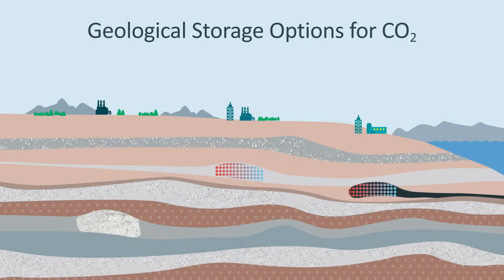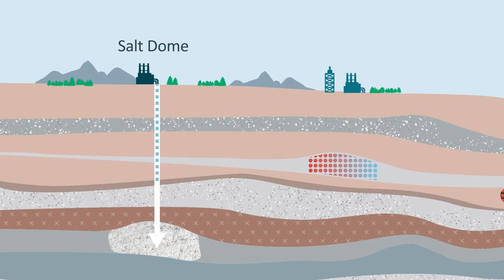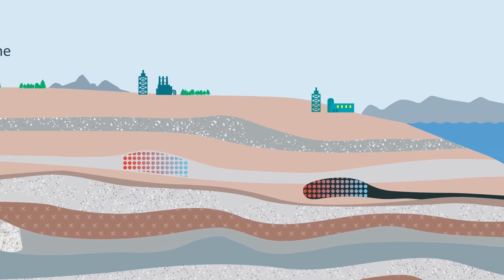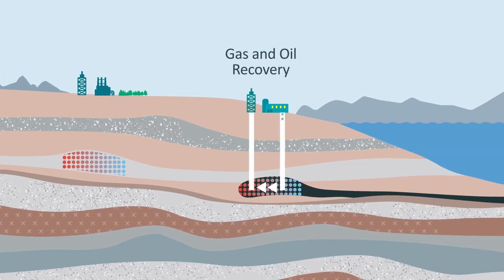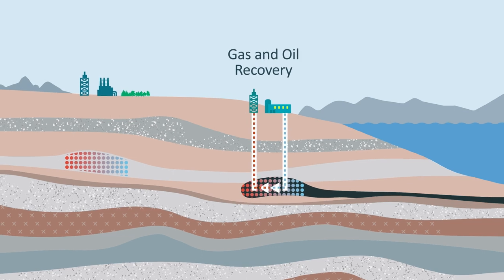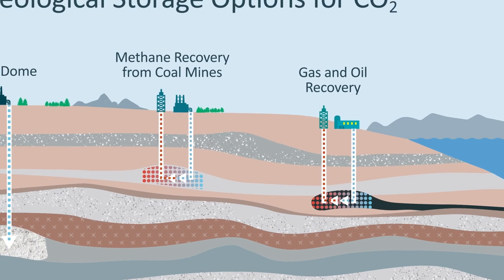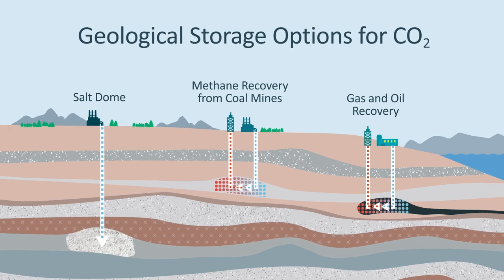For the storage mechanisms, we're going to be looking at ways of tying up the carbon dioxide for a long time — there's no point putting it back into the environment where it gets released quickly, that would be a complete waste of energy. Storage mechanisms would usually include placing it into some form of geological structure. Salt domes are classic ones because they're not very permeable. We would then use it as a propellant to remove residual natural gas and oil from nearly exhausted oil and gas wells, and you can also use it for getting methane out of coal mines.